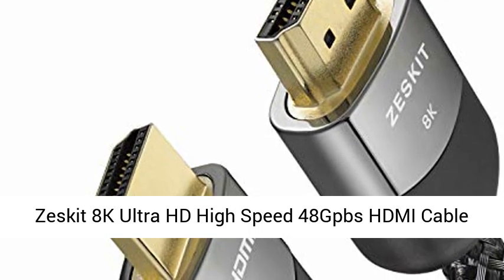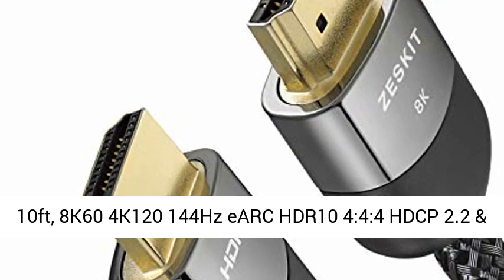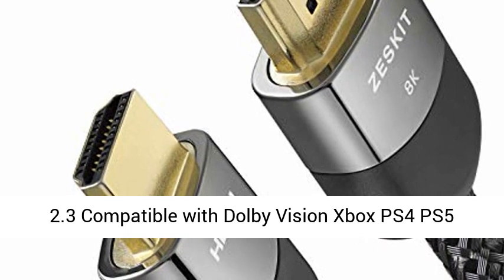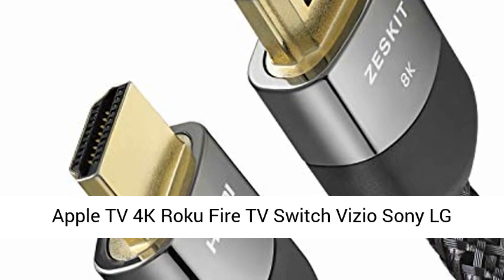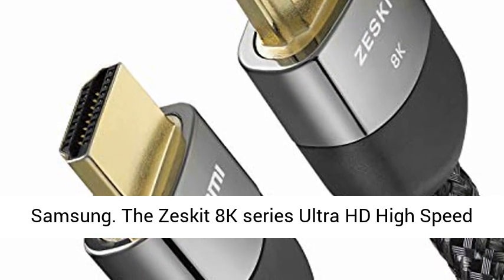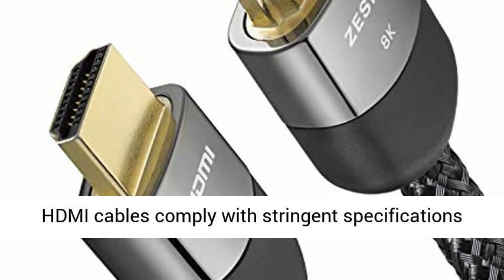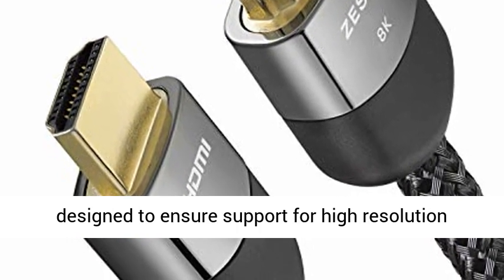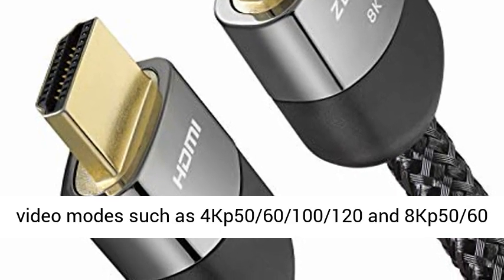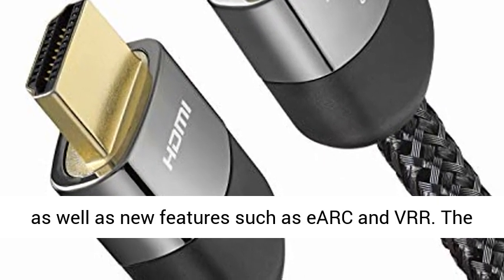Zeska 8K Ultra HD High Speed 48G PBS HDMI Cable 10ft. 8K 4K 120/144Hz, eARC, HDR, 10-4-4-4, HDCP 2.2 and 2.3, compatible with Dolby Vision, Xbox, PS4, PS5, Apple TV, 4K Roku, Fire TV, Switch, Vizio, Sony, LG, Samsung. The Zeska 8K Series Ultra HD High Speed HDMI Cables comply with stringent specifications designed to ensure support for high-resolution video modes such as 4K at 50/60/100/120Hz and 8K.